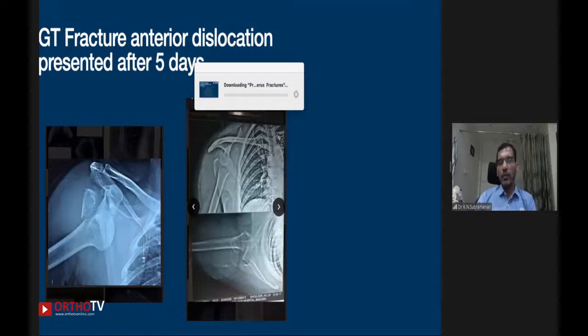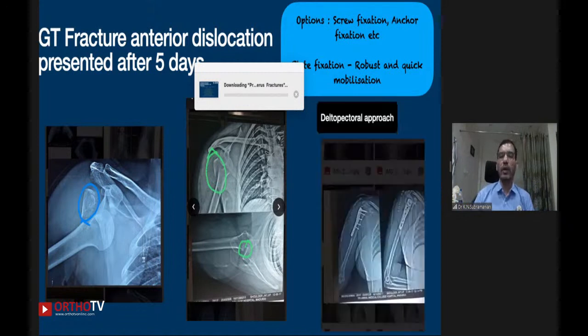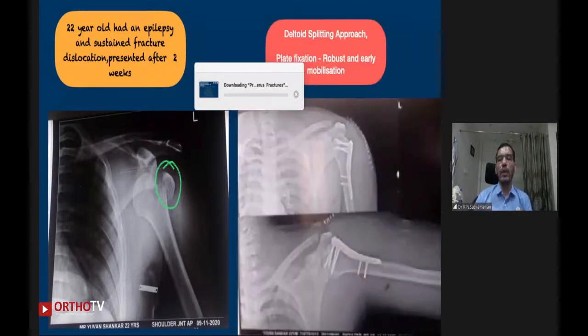The next case shows a patient with a greater tuberosity fracture and anterior dislocation. A simple GT fracture without dislocation is not severe, but with anterior dislocation the reduction must be robust and the greater tuberosity alignment must be well maintained. Because the greater tuberosity is a point of attachment, you have to robustly fix and reduce it and get mobilization quickly. You can use whichever method you want — screw fixation, anchor fixation, or plate fixation. Another 22-year-old presented after two weeks — cannot reduce by closed technique, so I went open and used a plate, which allows early mobilization.